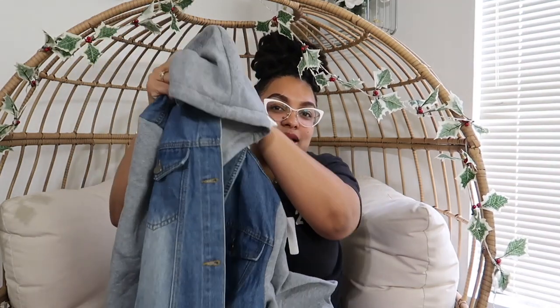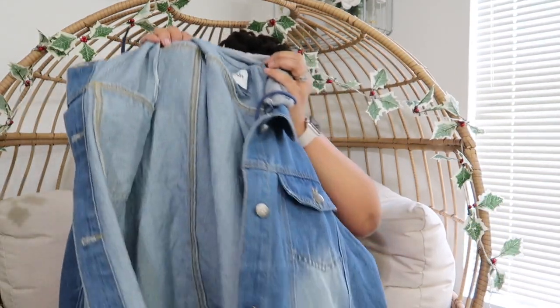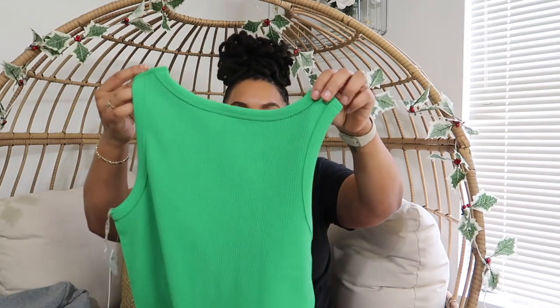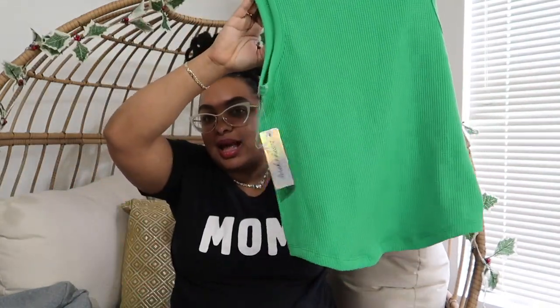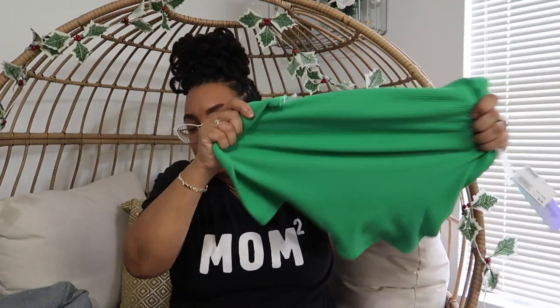Then I found this jacket right here. It's a jean jacket that looks like it's a vest with a hoodie underneath. I was really geeked about this, and it fits really good — I think I paid $20 for this. Next thing I found was this little tank. It's not super cropped, but it is like a short cut. Real stretchy.